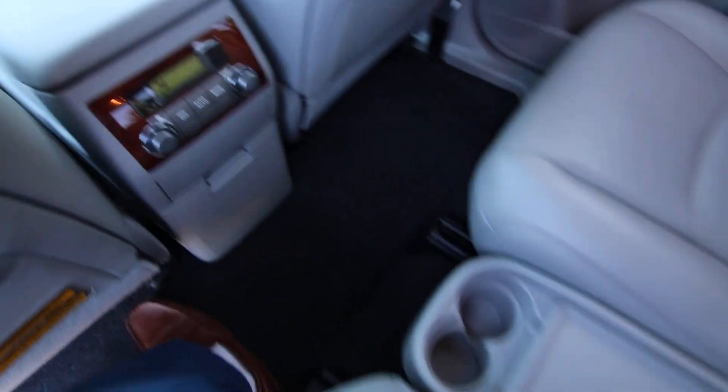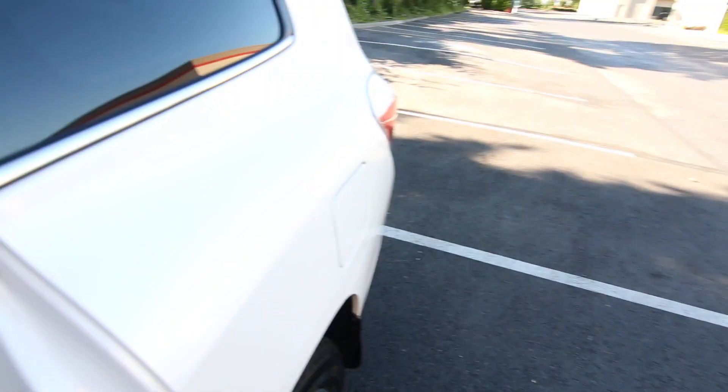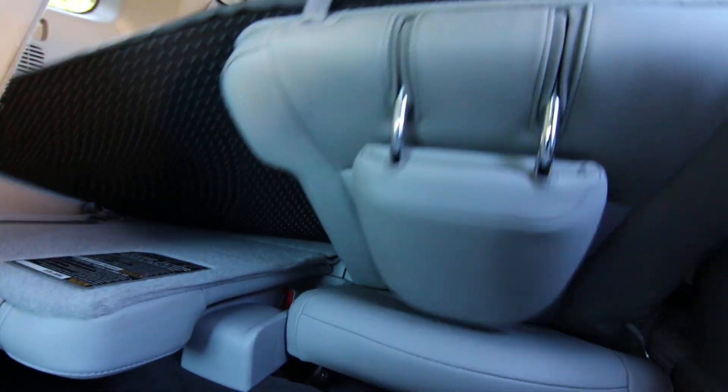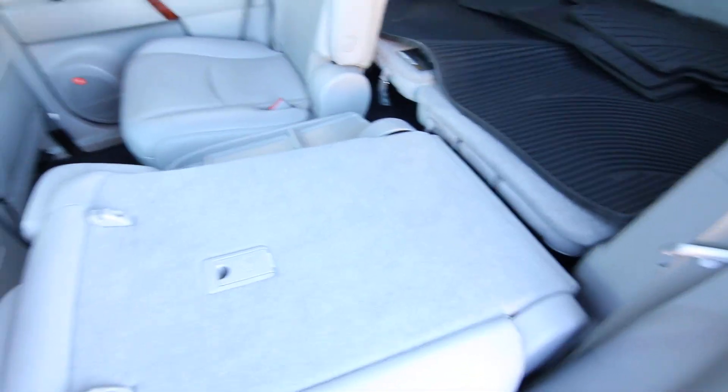It has rear climate control. This has a second-row captain's chairs, a little bit more comfortable versus a bench seat. Third-row seating as well, and the seats fold pretty much flat if you need maximum cargo space.